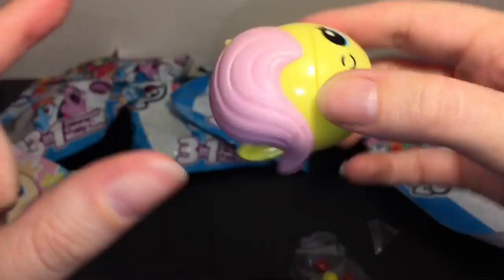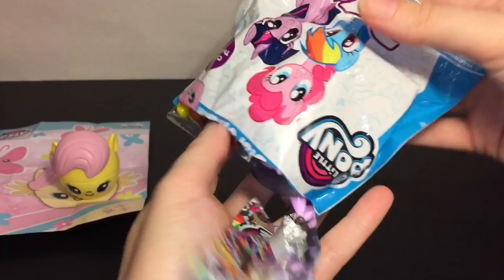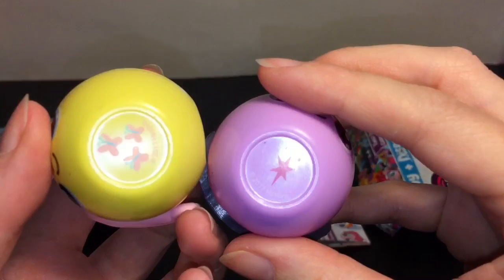Blind bag number two - I really want to see Rainbow Dash. And we have Twilight Sparkle! Oh my goodness, look at that face, they are just so cute. They even have the streaks in her mane and her little horn - that's really cute.